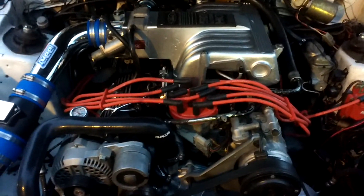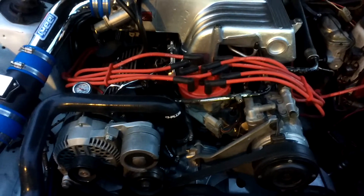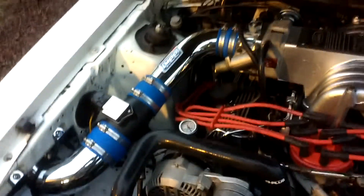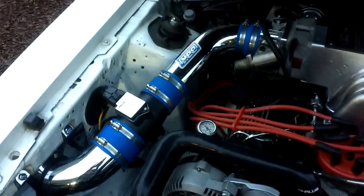It seems to run pretty good. So — 302, stock bottom end, Triplo 170 heads, small comp cam the XE264, ported Explorer upper and lower, 75mm throttle body. I think that's a 76mm Pro-Am mass air. Converted over from speed density — that's why I've got the small cam in there.